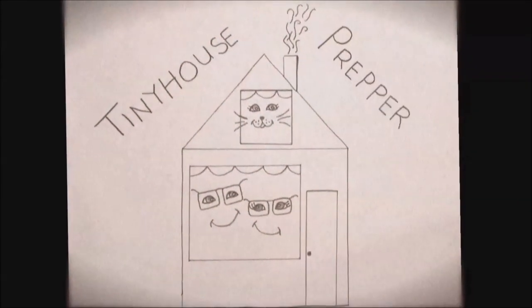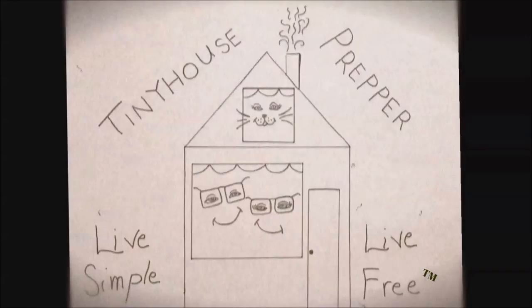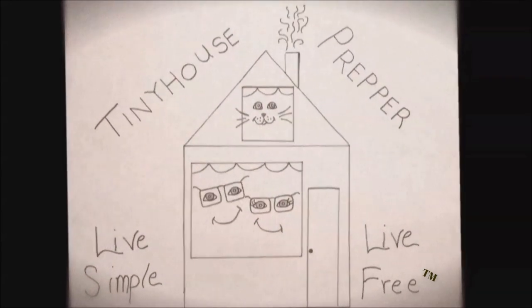Tiny House Prepper — live simple, live free. Hey everybody, I'm Bill with Tiny House Prepper. There are a lot of advantages to living tiny. Here's where we live: in an RV, it's 32 feet long, about 250 square feet.